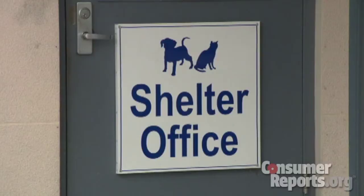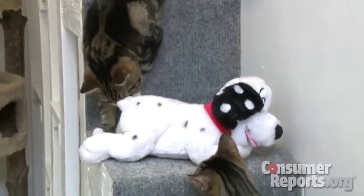You don't want to pass off an unsafe product to someone else. And if you have old stuffed animals like those in Susan's attic, try a local animal shelter. Turns out they can be a lot of fun for cats who are waiting to be adopted.